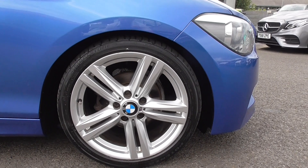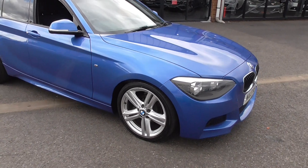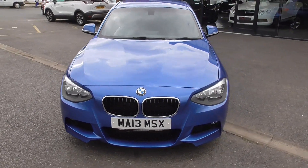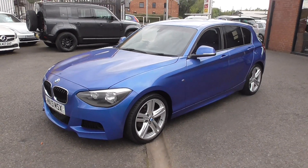These M Sports ride on 18 inch alloy wheels and they're in lovely condition. When it goes into detail in our workshops we remove the wheels, wash them inside out, and any little imperfections on the paint we just improve them. We paint the calipers, we paint the discs so they do look as new.